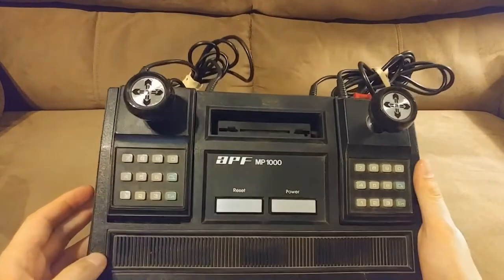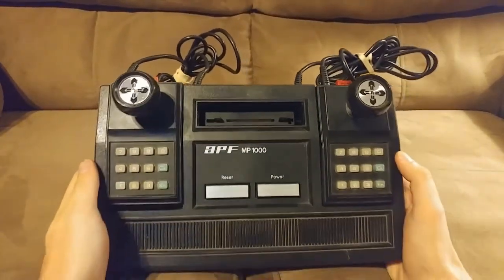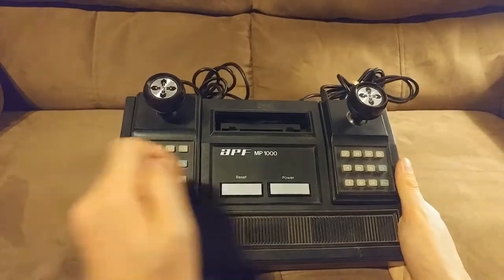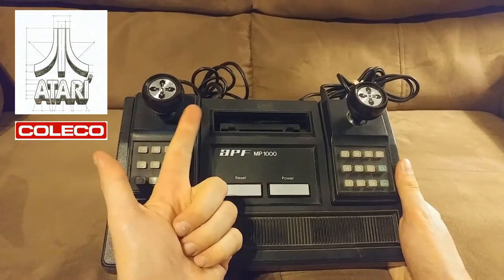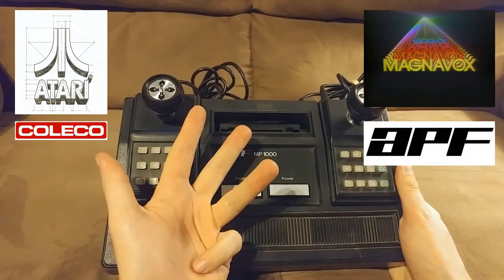A fun fact about APF: it is one of only four console manufacturers to survive the first generation and make the transition into the second, the others being Atari, Coleco, and Magnavox. APF was the fourth.